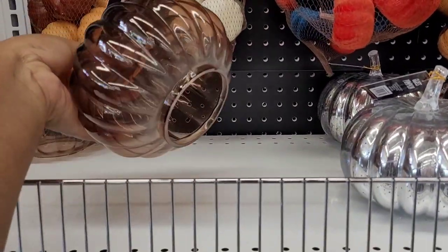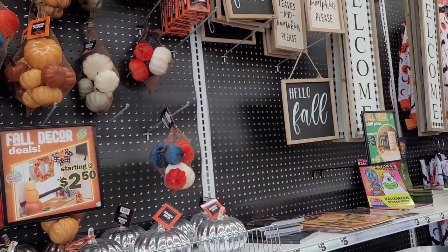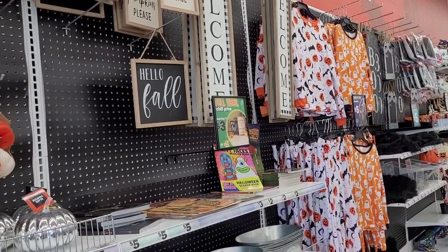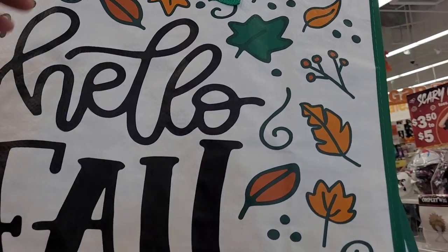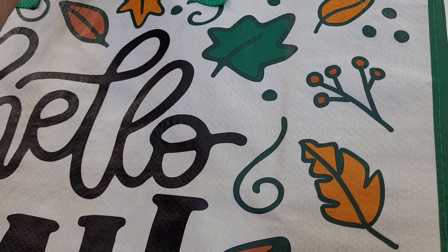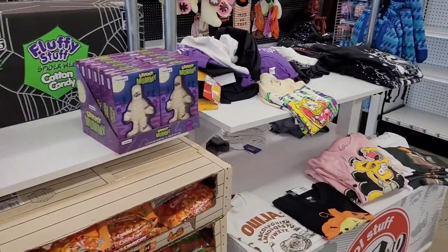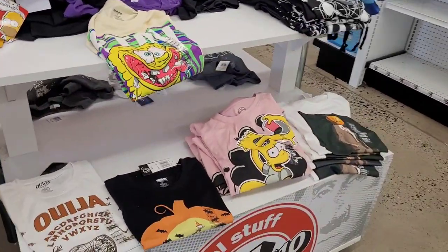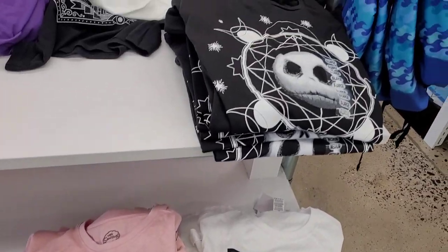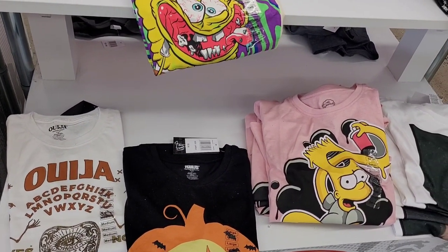That mercury glass pumpkin is really fallish and inexpensive. How many of you have been to Five Below and already started picking up signs and pajama sets? They have a 'Hello Fall' tote bag — really cute for carrying your purchases — and it's black and white on the inside. They also have ouija board shirts and festive pinwheels. Five Below has a little bit of everything right now, so if you haven't been, I highly suggest you go take a look. Thank you all so much for watching and supporting my channel — I appreciate each and every one of you. Until next video!